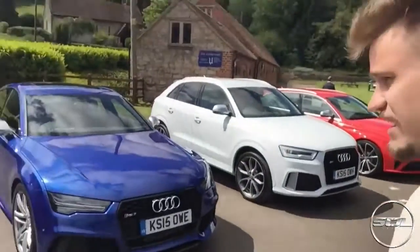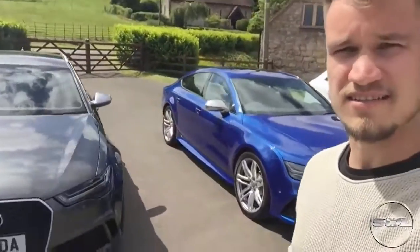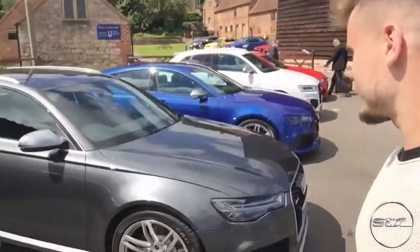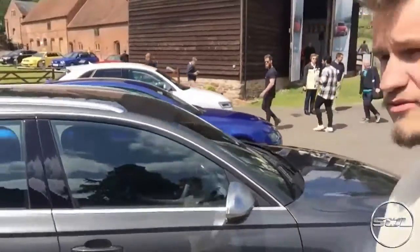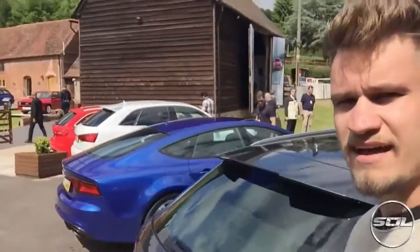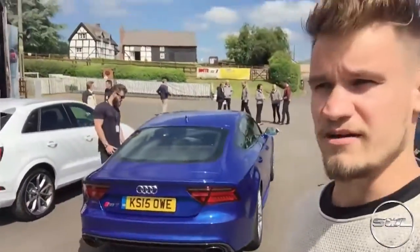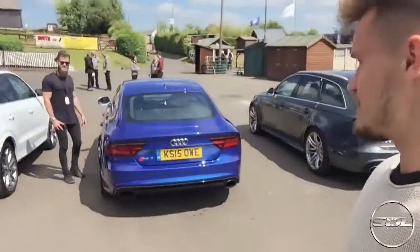We're here at the hill climb and Audi have brought a selection of other cars that I can't drive because I'm not old enough still — RS6, RS7 with the carbon pack, RSQ3 and an RS4. They're all going to be available to drive up the hill climb, but for me they're all going to be available to be a passenger in. I'm terrified!